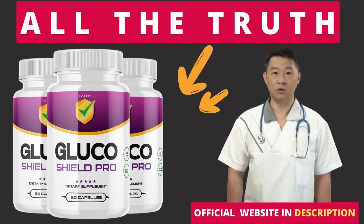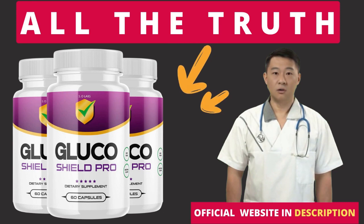You can see the initial results in the first month, but most people have better results after 3 months using this product. Also important: Glucoshield Pro has no side effects since it is natural.